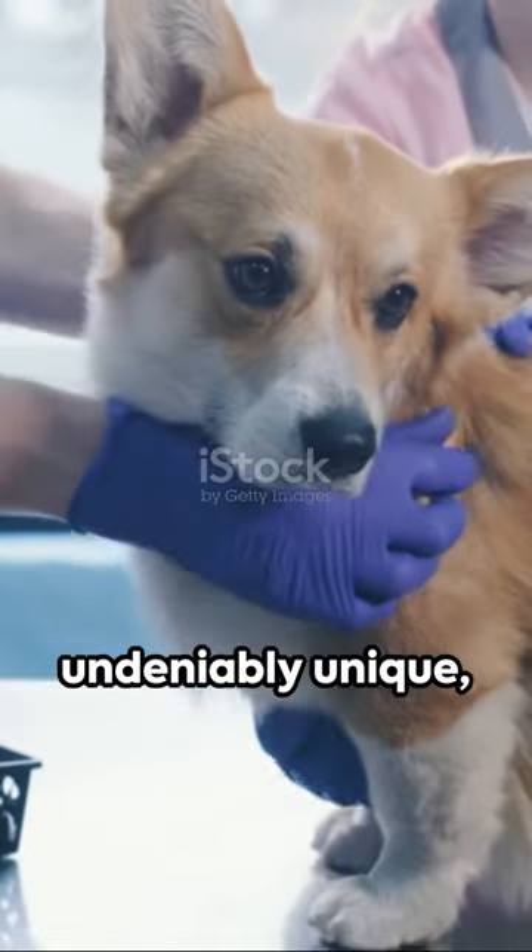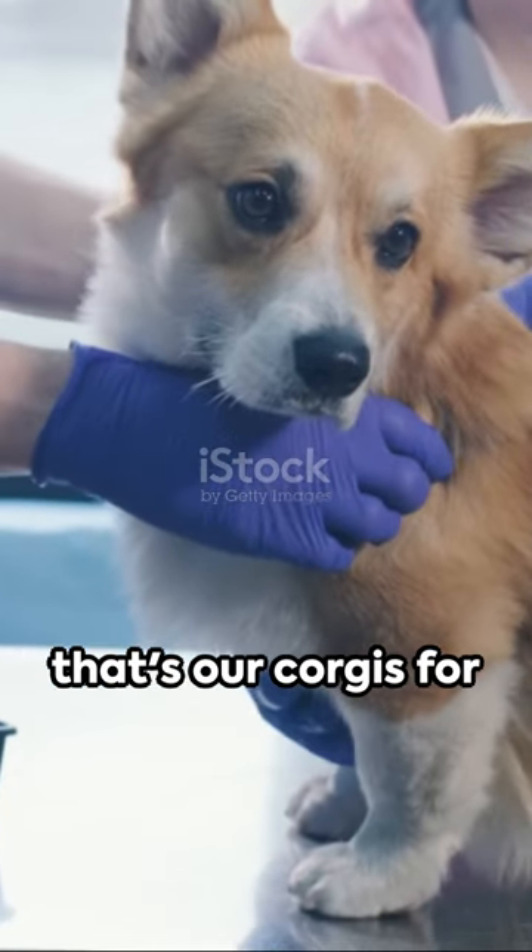Cute, efficient, and undeniably unique. That's our corgis for you.